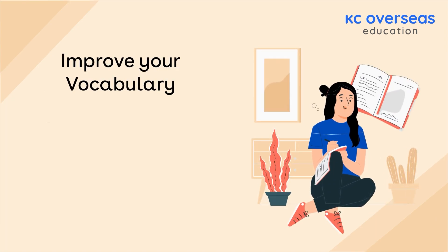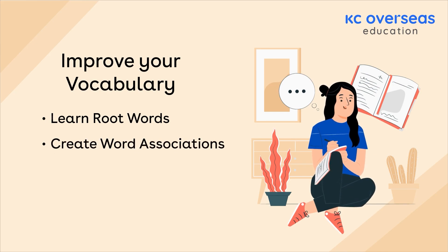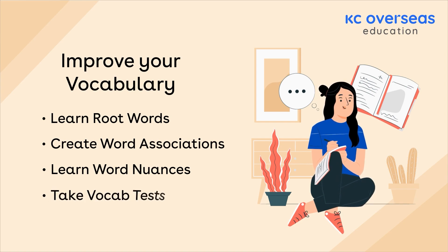Improve your vocabulary. Learn root words, create word associations, learn word nuances, and take vocab tests.